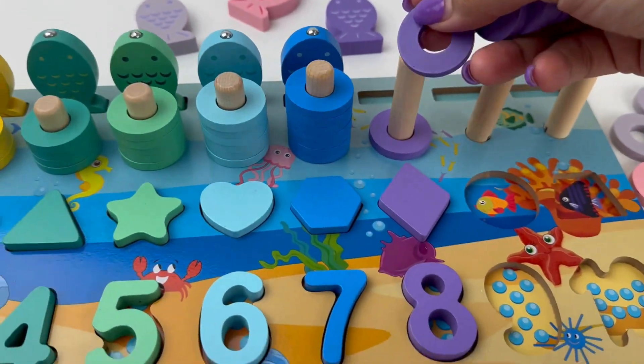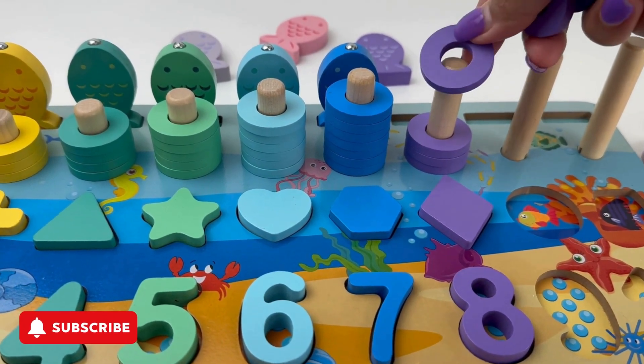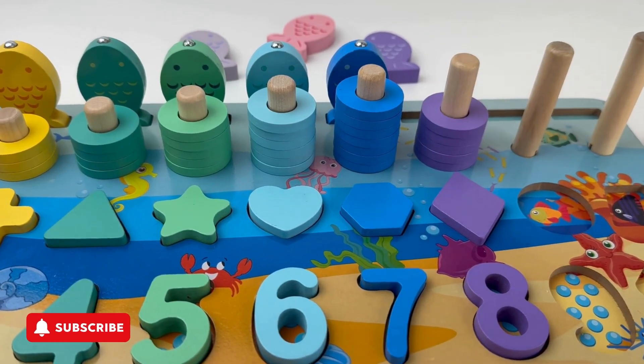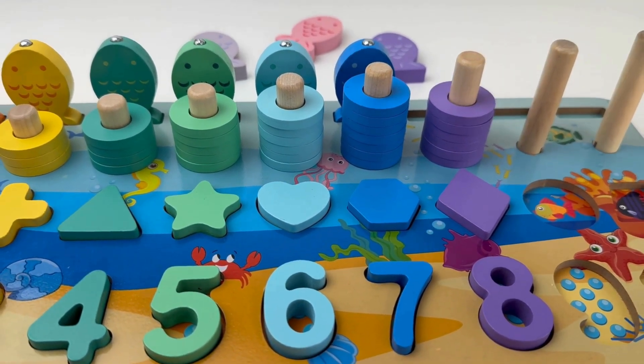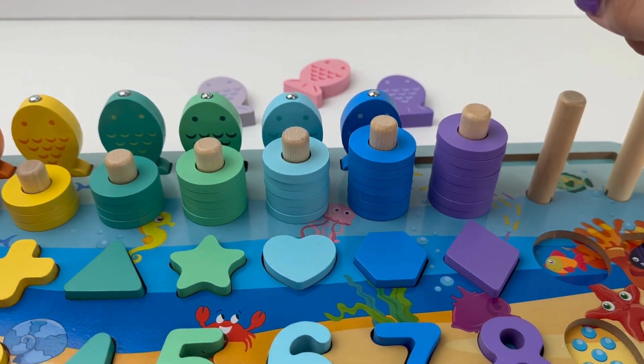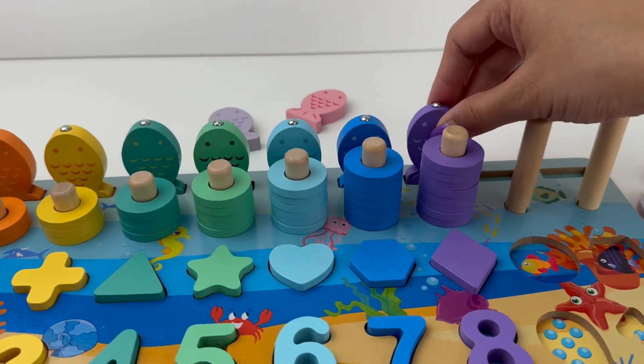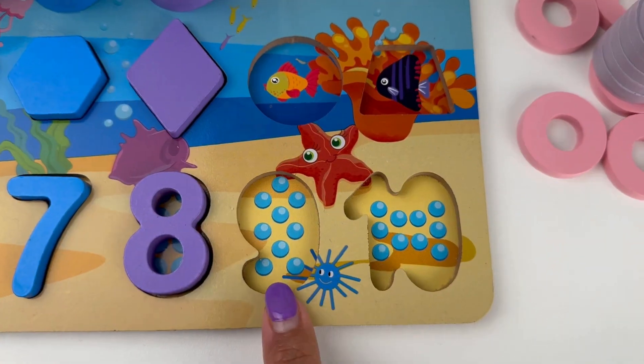One, two, three, four, five, six, seven and eight. Hey, purple fish, come on, swim over to your place. Almost there.